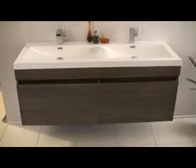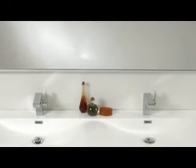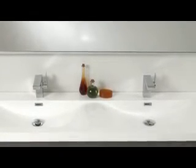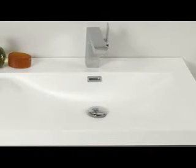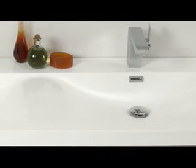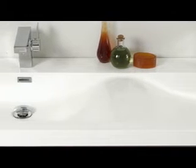Featured here in a beautiful gray finish, the Largo includes a luxurious one-piece wavy sink and countertop made of highly durable white acrylic. The acrylic sink withstands the effects of aging better than other materials, so your sink will look new and last longer than other vanities.